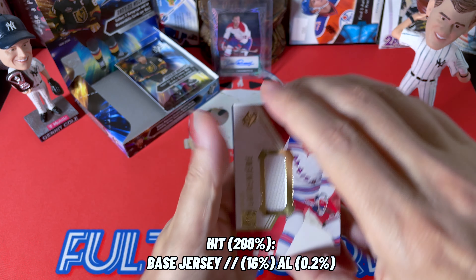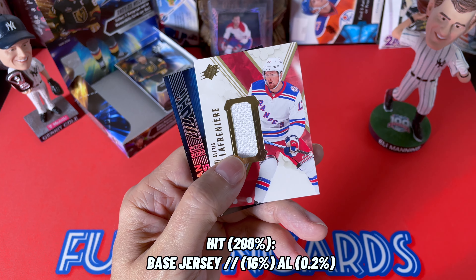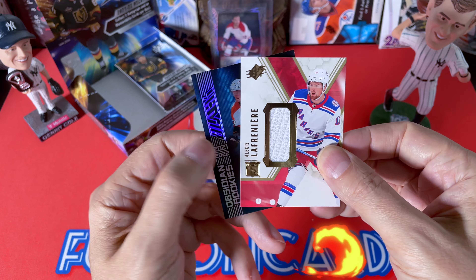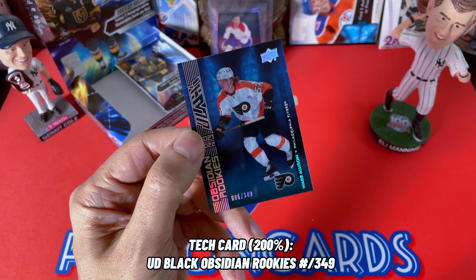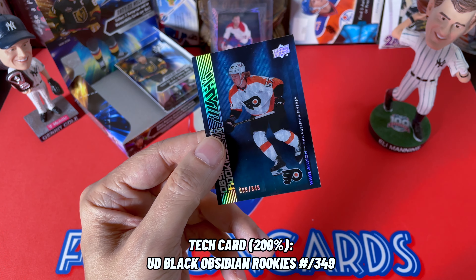Pack number two — we hit a Laffy, but wait, we have an Obsidian rookie behind it. Two cards here, so we have a bonus card, which is very nice. It's just a base Obsidian rookie, so we did hit a 'black' if you will — a Wade Allison black.